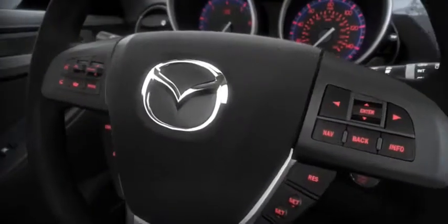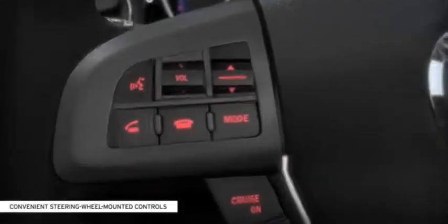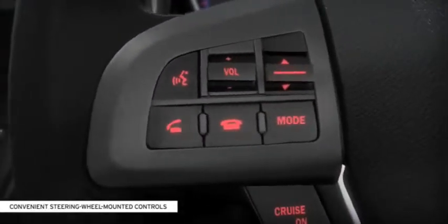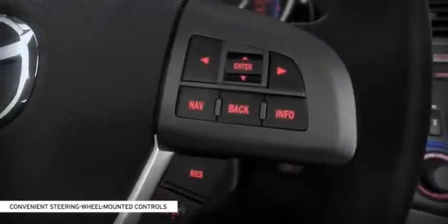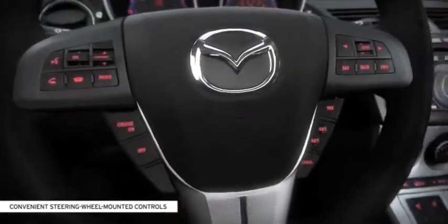In the all-new Mazda 3, advanced technology is within reach. Integrated directly into the steering wheel, you'll find standard audio controls, an available navigation system, Bluetooth hands-free phone, and audio controls right at your fingertips.